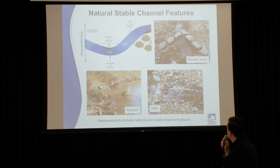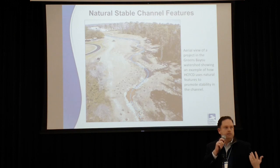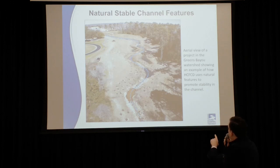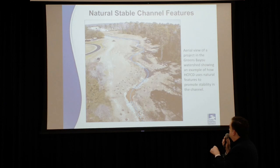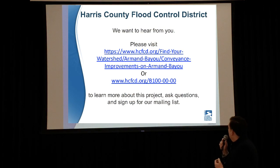The next slide is an example — this is actually a recently completed project in the Greens Bayou watershed. The blue line drawn on there represents the center line of this particular channel, and you can see how natural stable channel features are strung together along the channel to create a stable design that provides long-term benefit. The Armand Bayou project would be a constant width, unlike this example. This is really just to show where the natural stable channel features end up and how they come together along the bottom of the channel to create stability. Thank you very much.